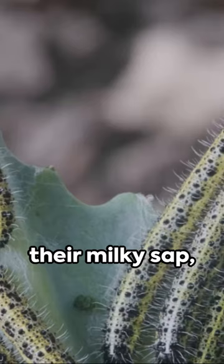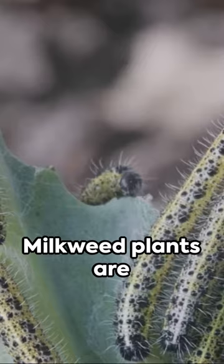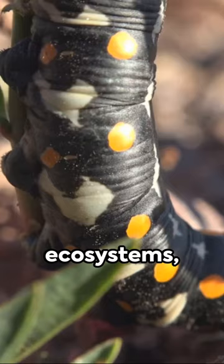The tale begins with eggs laid on milkweed plants. Milkweed plants are a group of flowering plants known scientifically as genus Asclepias. They are named for their milky sap, which contains alkaloids and other compounds. Milkweed plants are native to Africa, North America, and South America.